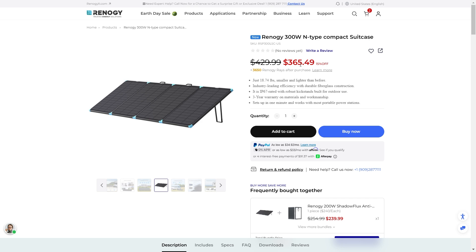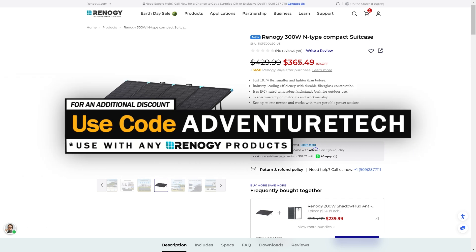Right now there's a pretty big discount going on. You can use my promo code Adventure Tech to get an additional discount on top of that. Feel free to use the links in the comments or description to get to this page, get a good deal, and help support my channel at the same time, which I always appreciate.